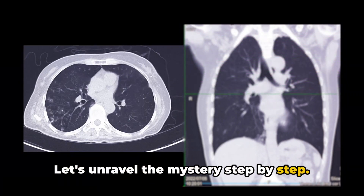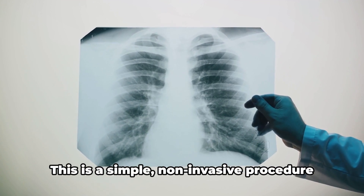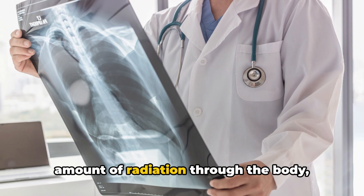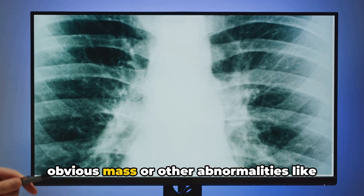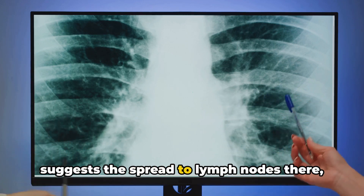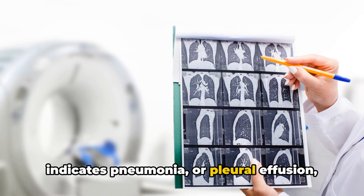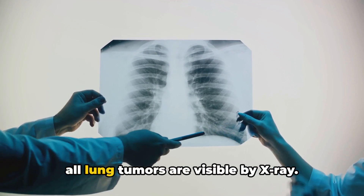Let's unravel the mystery step by step. When lung cancer is suspected, the first line of action is typically a chest X-ray — a simple, non-invasive procedure that provides a quick peek inside the lungs. The X-ray works by sending a controlled amount of radiation through the body, producing an image of the chest cavity. This image can reveal an obvious mass or abnormalities like widening of the mediastinum, suggesting spread to lymph nodes, atelectasis (lung collapse), consolidation indicating pneumonia, or pleural effusion — fluid buildup around the lungs. However, not all lung tumors are visible by X-ray.